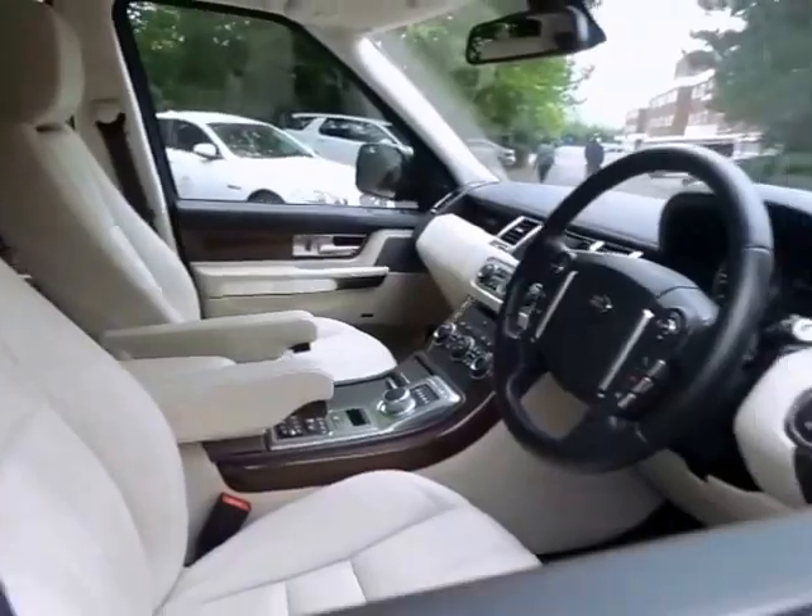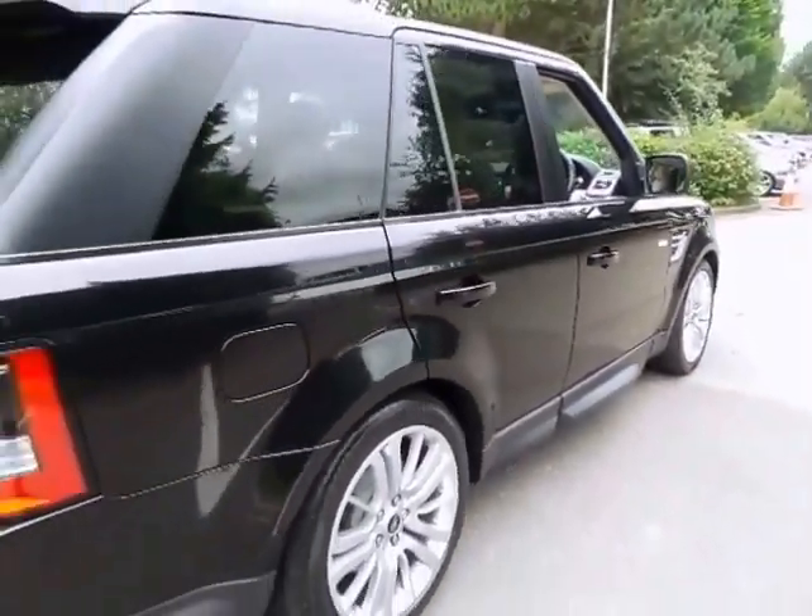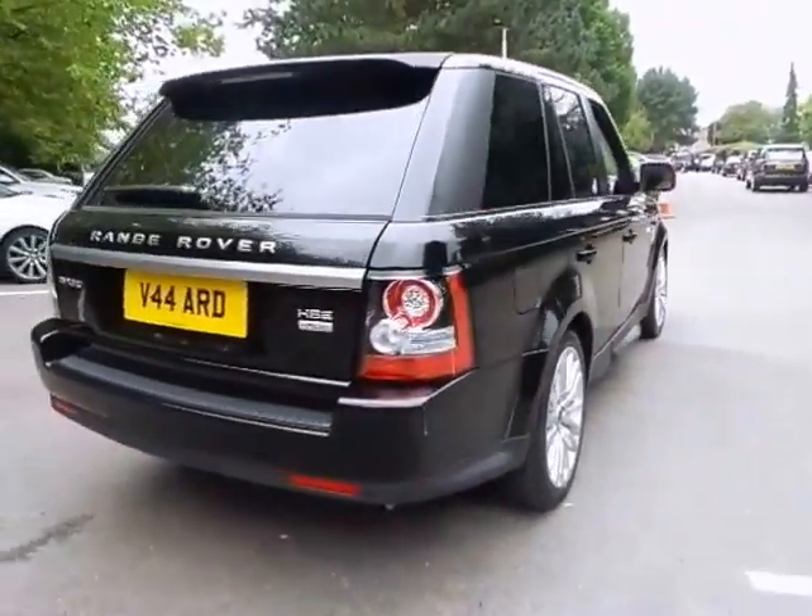In addition to the standard specification, the vehicle is also supplied with voice control, 20-inch alloy wheels, acoustic windscreen and front-side glass, as well as privacy glass.